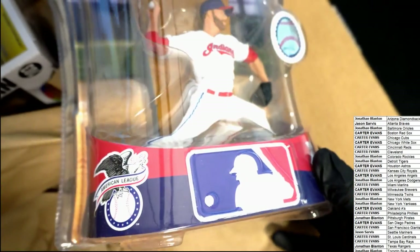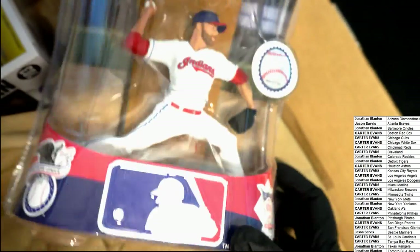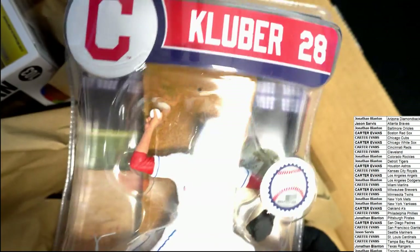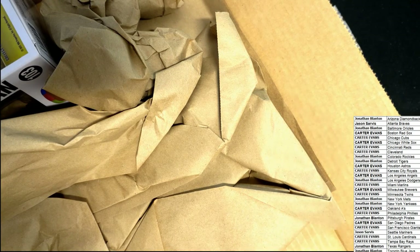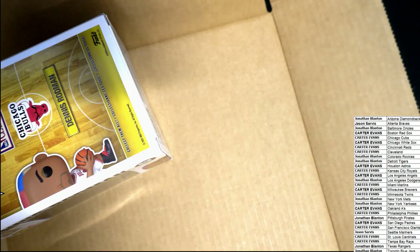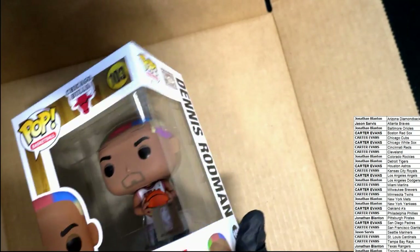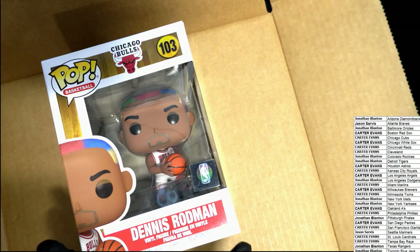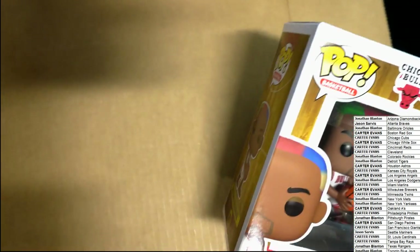Corey Kluber — Indians picking up some nice ones there. That's a nice Indians item. There is a Funko left — that's all that is left. Chicago Bulls, Dennis Rodman Funko. That is everything out of this box.